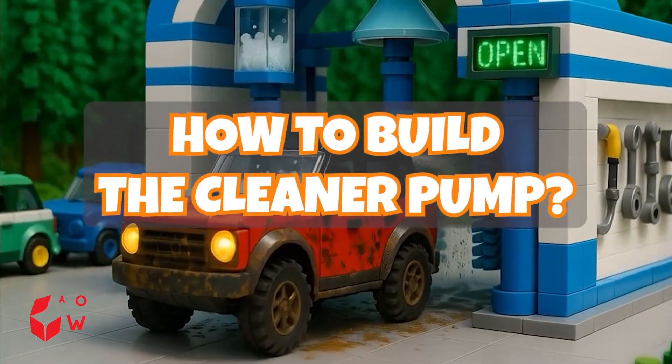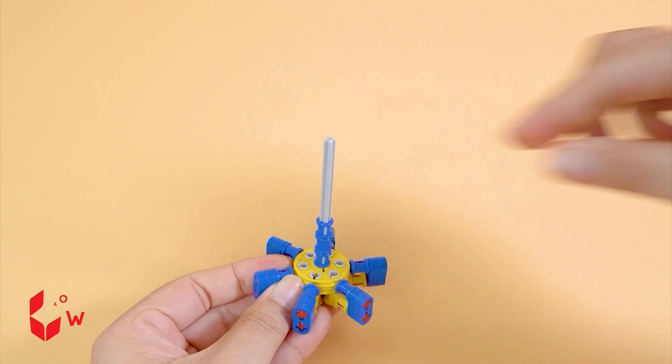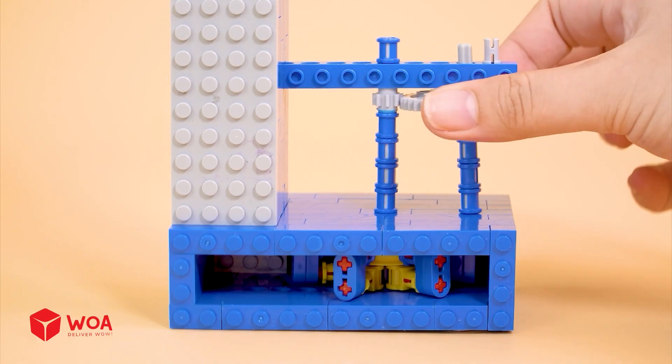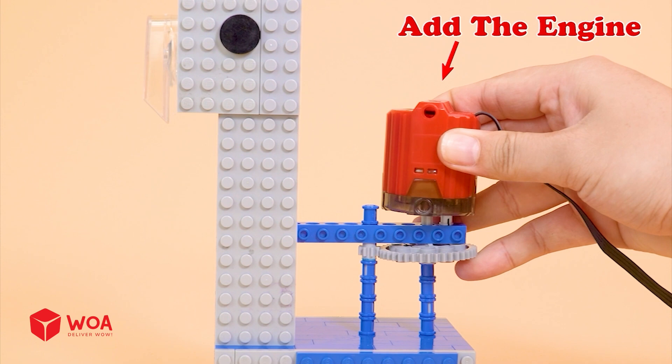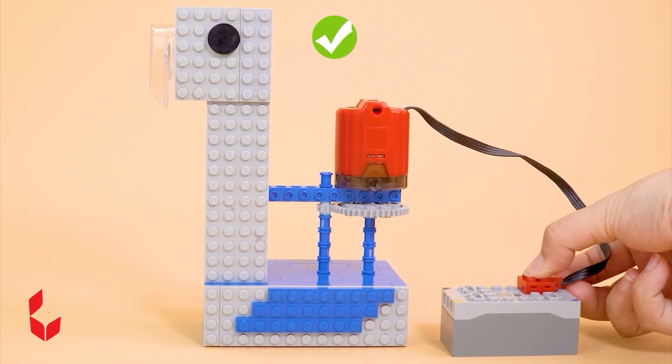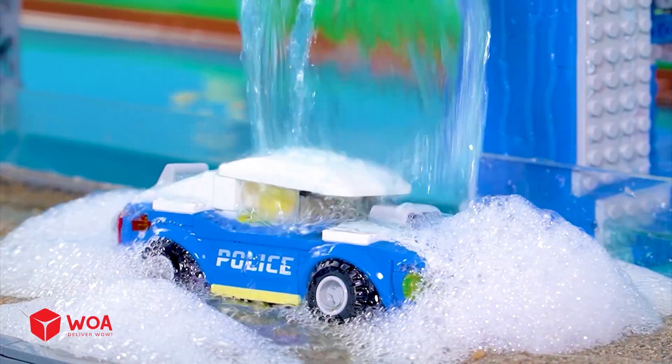How to build the cleaner pump: Add pump nozzle, add the engine and the battery. Water.